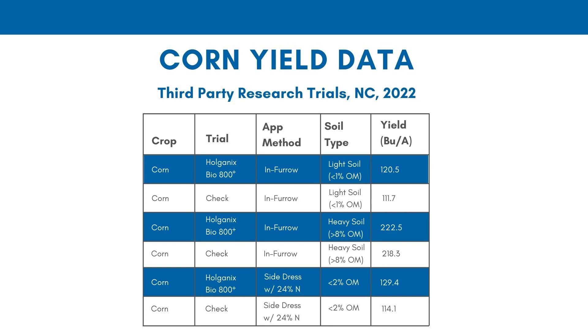But we continue to explore this. The more I learn about soil microbes, the more I think spoon feeding them a couple of times during the season is probably a better way to go, generally speaking.